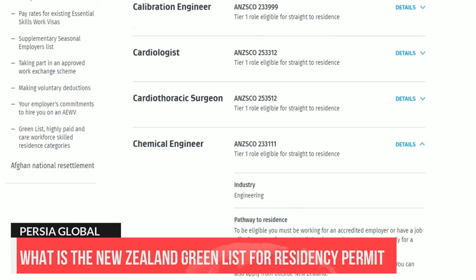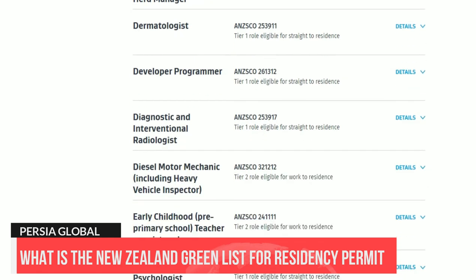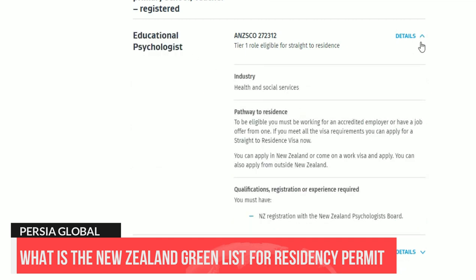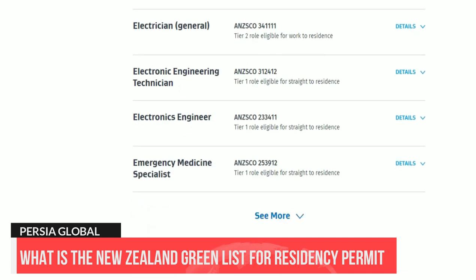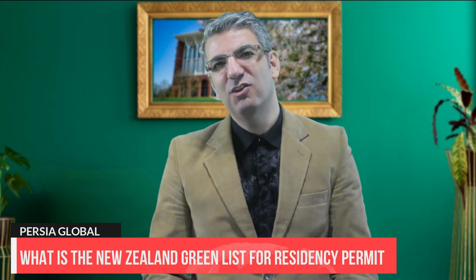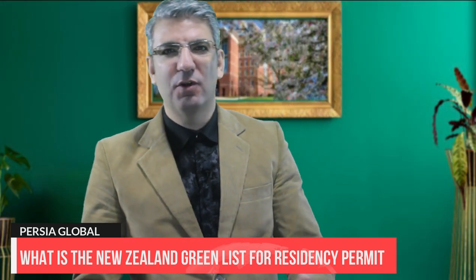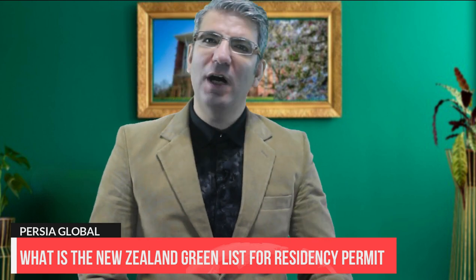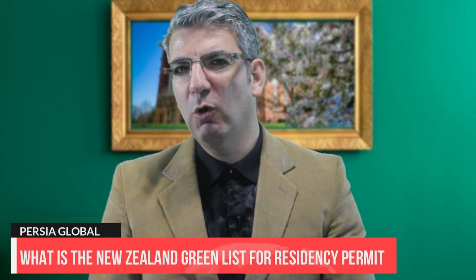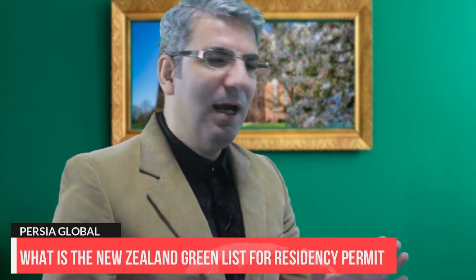The list also aims to make it easier to hire skilled migrants on the Accredited Employer Work Visa, or AEWV. Accredited employers will be able to hire migrants on an AEWV if the occupation is on the Green List. An employer will be able to complete the job check without proof of advertising, and employers also do not need to advertise for the job check if the occupation is paid at least twice the median wage. There are around 100 hard-to-fill roles on the Green List, including roles in construction, engineering, trades, health and tech.